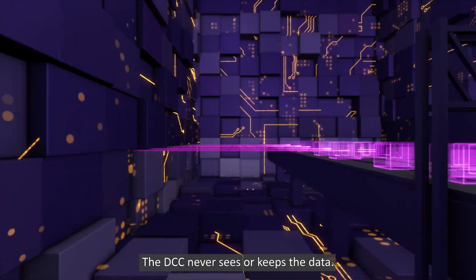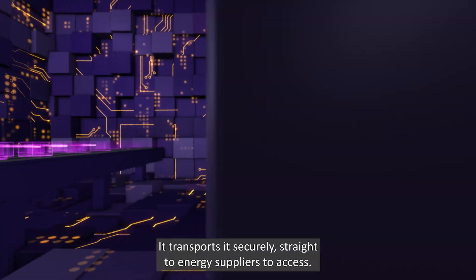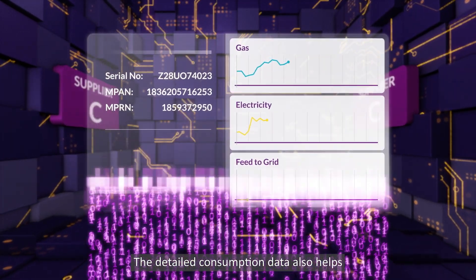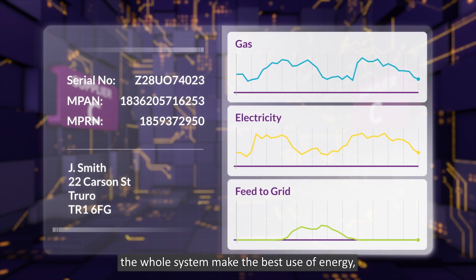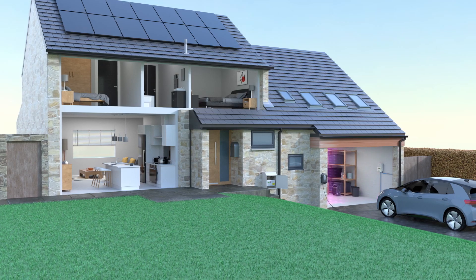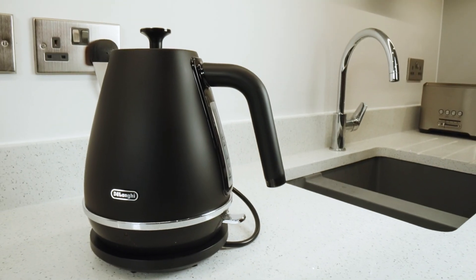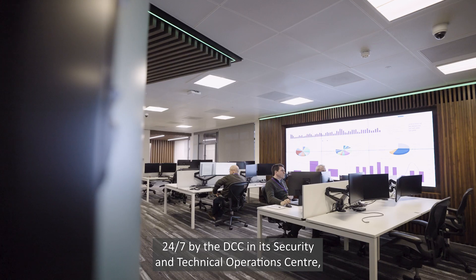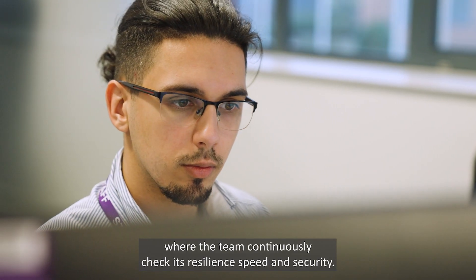The DCC never sees or keeps the data. It transports it securely straight to energy suppliers to access — they decrypt it so they can bill consumers accurately. The detailed consumption data also helps the whole system make the best use of energy, keeping the lights on and supporting Britain's net zero goals. This single network for everyone also makes it easier to switch supplier. The network is monitored 24-7 by the DCC in its Security and Technical Operations Centre, where the team continuously check its resilience, speed and security.